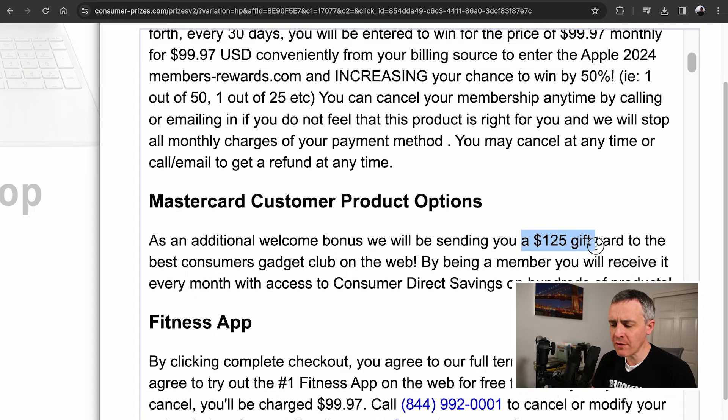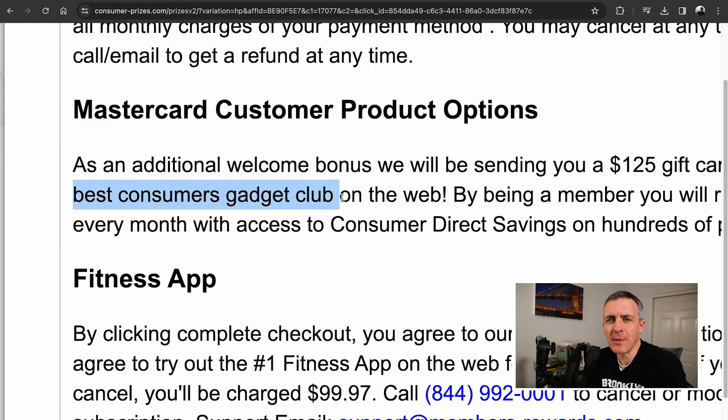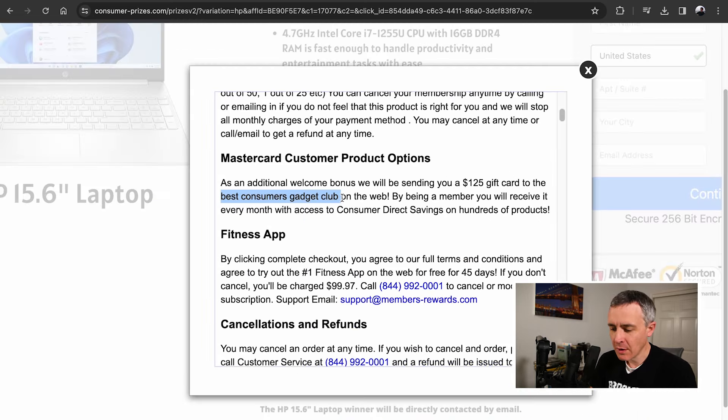It says you're going to get a $125 gift card to the 'best consumer gadget club,' which is all lowercase. What is this 'best consumer gadget club'? Wouldn't it be capitalized? Wouldn't it be a proper company name? And 'consumer direct savings' — what is that? They want you to think it has something to do with like the US Department of Consumer Affairs or something, like it's an official, government-trustworthy thing. It's not — all of this is a scam.